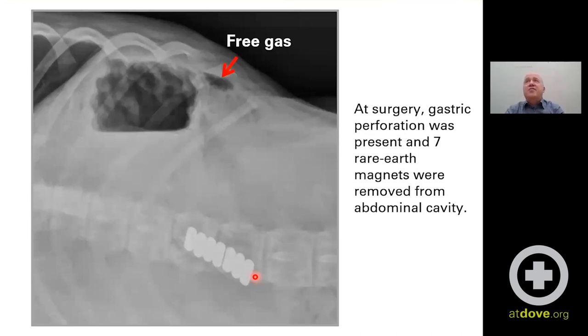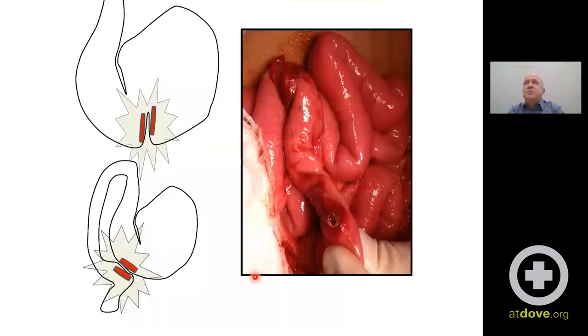At surgery, they found seven of these rare earth magnets, and there were multiple regions of perforation of the stomach and small intestine, as we can see here. These magnets are very strong — any tissue between them is going to have a lot of pressure exerted on it. You're going to get necrosis, and you can see this small intestinal segment has a large necrotic ulceration and erythema surrounding the lesion.